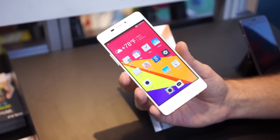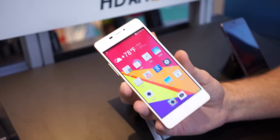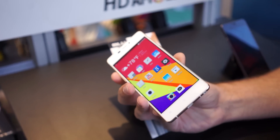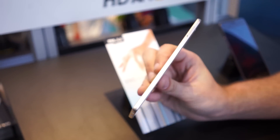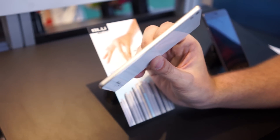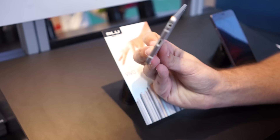Hey, what's going on guys? Chris Chavez from ZeroesFounder.com. We're here at Blue's booth at CES 2015 taking a look at the upcoming Vivo Air. This is their new smartphone that is quite possibly the thinnest smartphone on the planet — it's only 5.1 millimeters thin.